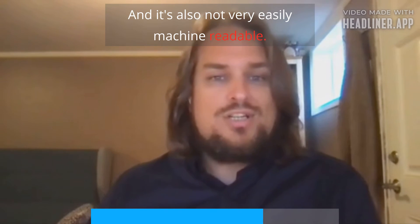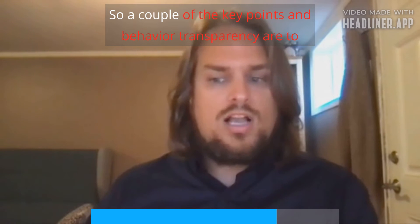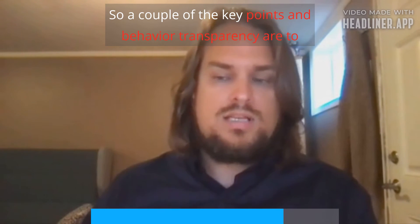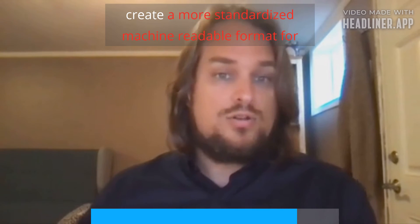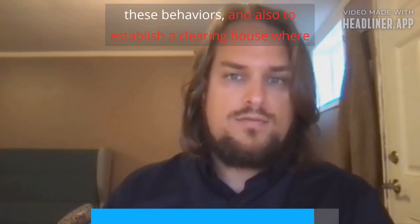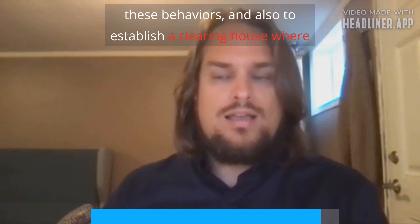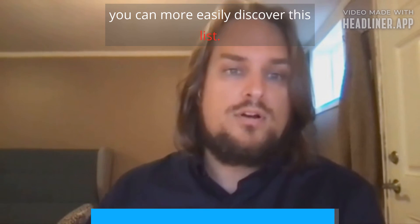It's also not very easily machine readable. So a couple of the key points in behavior transparency are to create a more standardized, machine-readable format for these behaviors, and also to establish a clearinghouse where you can more easily discover this list.